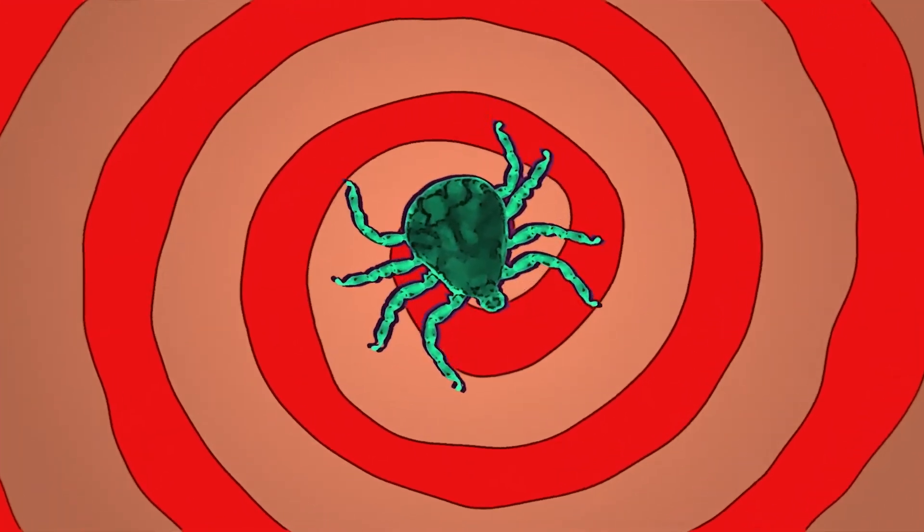As a patient navigator, I am here to answer your questions and discuss concerns regarding tick issues. Issues that can include how to remove a tick, prevention, tests, lab results, doctor referrals, and persistent sickness.